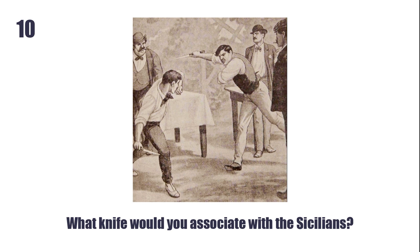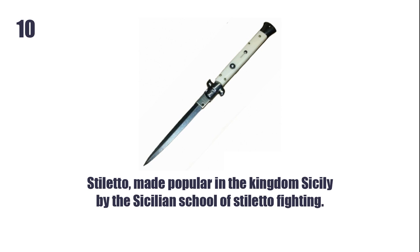What knife would you associate with the Sicilians? The Stiletto, made popular in the Kingdom of Sicily by the Sicilian school of stiletto fighting.